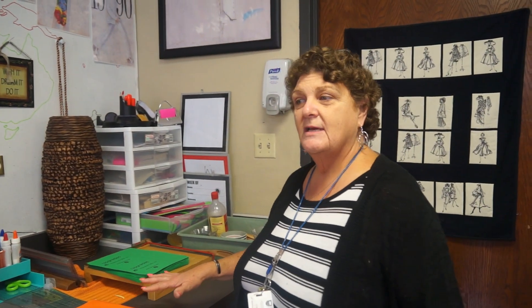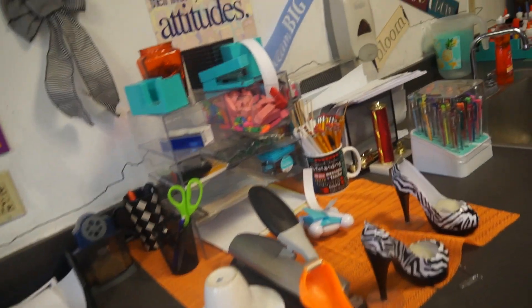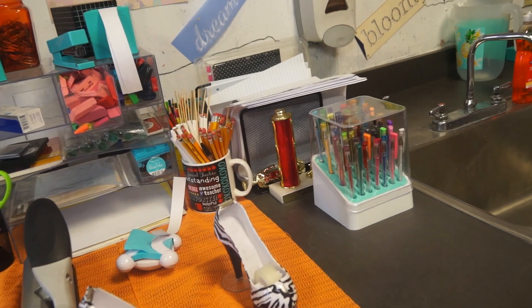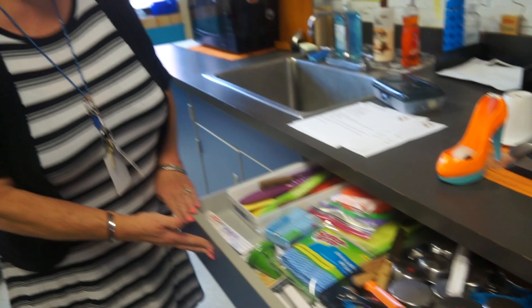Another exciting feature that I have is I finally have some sinks in my room. We can wash our dishes, we can clean up from our labs. And then I have student centers — kind of messy right now, but they can use the supplies, the cutter, the tape. They have everything at their disposal. I also have lots of other storage underneath here.